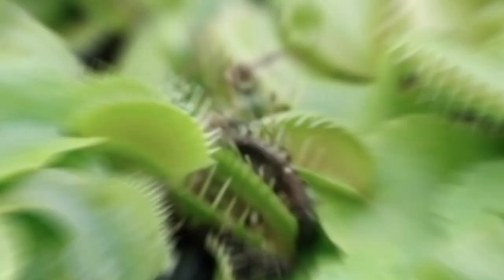Our next plant is a bit of a carnivore, the Venus flytrap. It has long, pointed leaves growing from a short stem. The leaf is divided into a long, narrow blade with a short, triangular lobe, which together give the plant an appearance quite similar to a vagina.